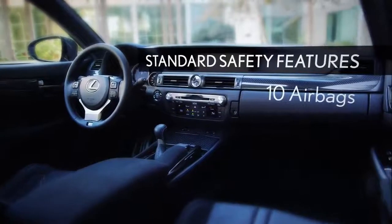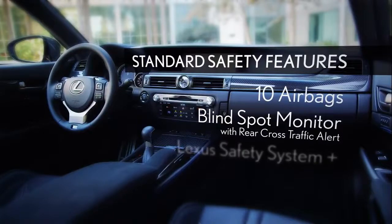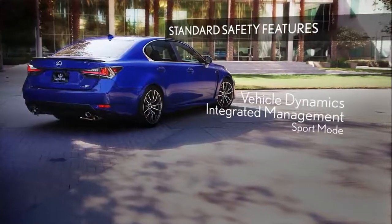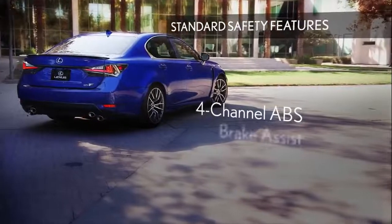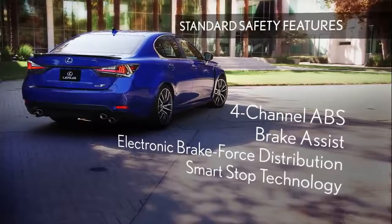The GSF features 10 airbags, Lexus blind-spot monitor with rear cross-traffic alert, and Lexus safety system plus. Other standard safety features include vehicle dynamic integrated management with sport mode, vehicle stability control and traction control, four-channel ABS, brake assist, electronic brake force distribution, and smart stop technology.